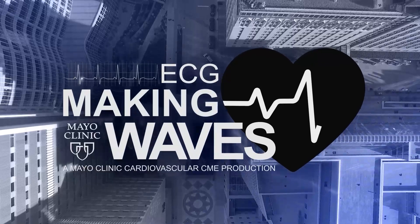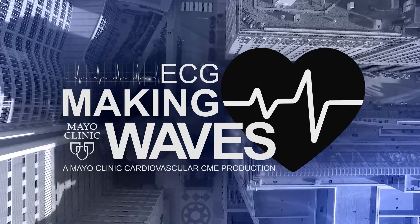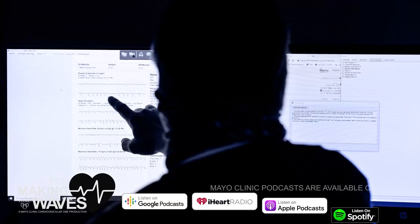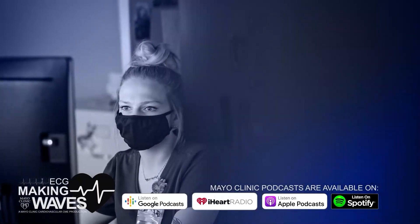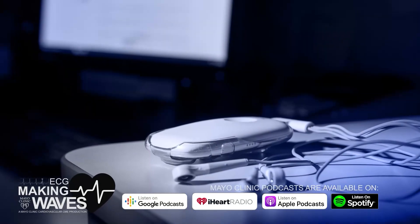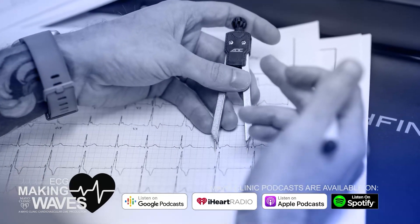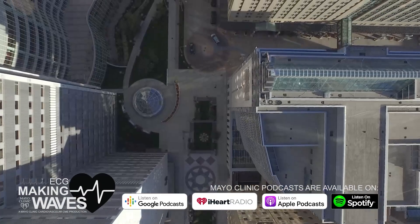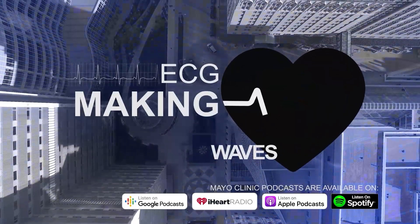Welcome to Mayo Clinic's ECG segment, Making Waves, Continuing Medical Education Podcast. Join us for a lively discussion on the latest and greatest in the field of electrocardiography. We'll discuss some of the exciting and innovative work happening at Mayo Clinic and beyond with the most brilliant minds in the space, and provide valuable insights that can be directly applied to your practice.